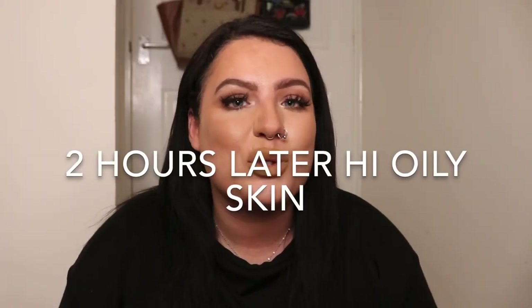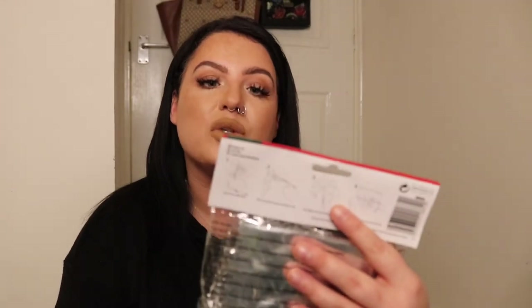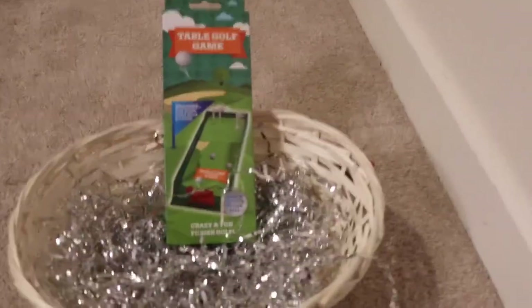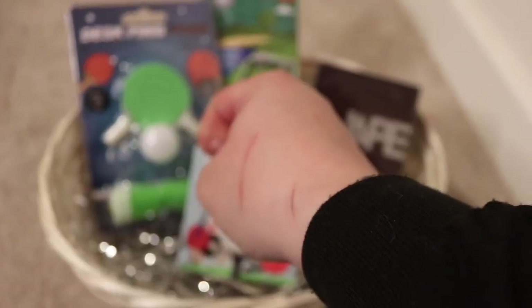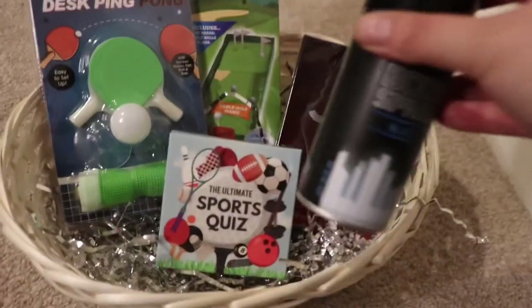If you're going down the hamper route, Poundland sell a hamper kit. I picked up two baskets — decent size — and you can also buy cellophane and a bow. I'm starting to fill my hamper now — the aftershave dupe, the sports quiz, some spray — arranging it all in the basket with the shredded silver paper. Everyone's arrangement will be different, just play around with it.